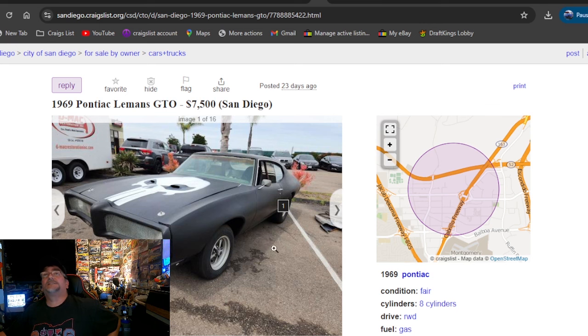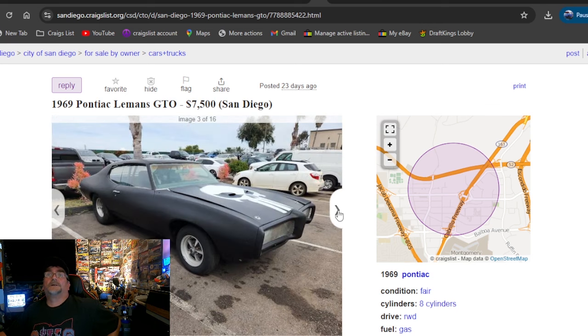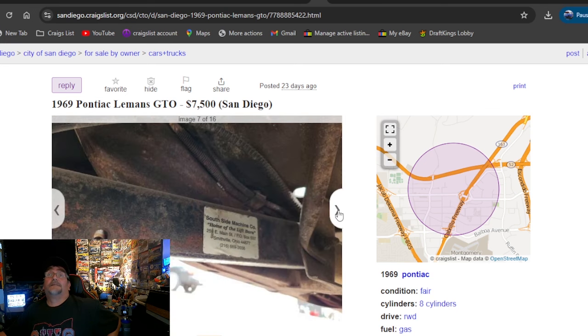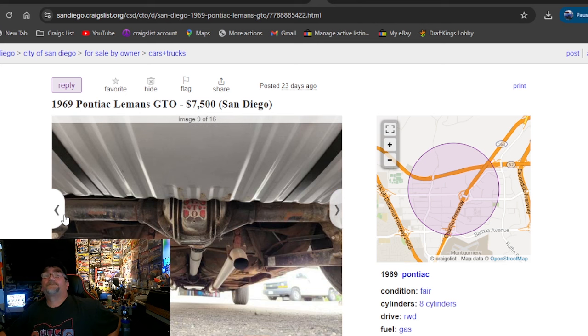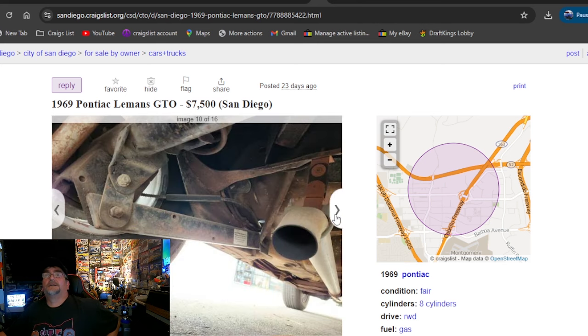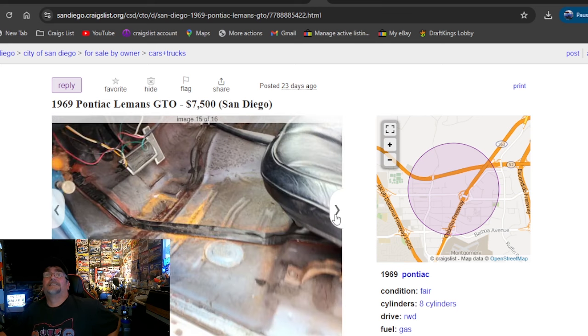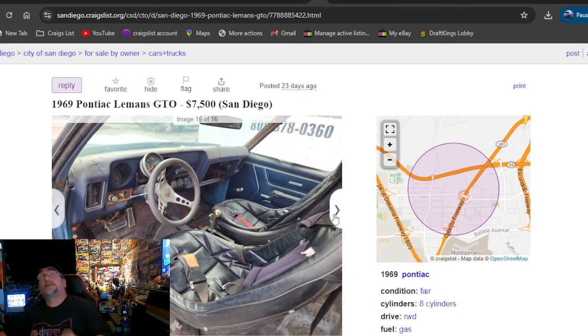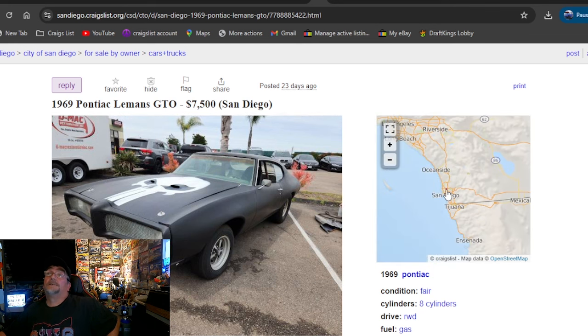1969 Pontiac Le Mans GTO, $7,500, San Diego. Got the Punisher up on the hood, custom grille, I like the rallies and the flat black paint — that looks so much better than that last car we just looked at. I like that rear end cover — says GTO in it. Looks like a pretty decent car. I even like the aftermarket steering wheel compared to those Grant ones, but I don't like those racing seats — that's going to be really uncomfortable. $7,500, San Diego, California. And it definitely looks good in flat black, though those fenders don't line up very well.